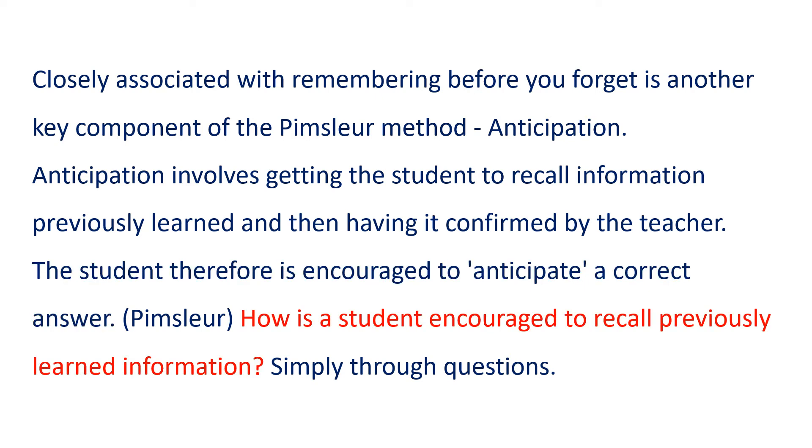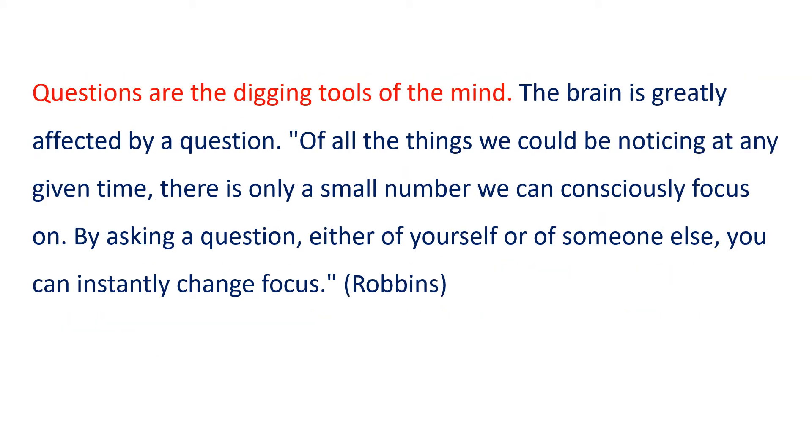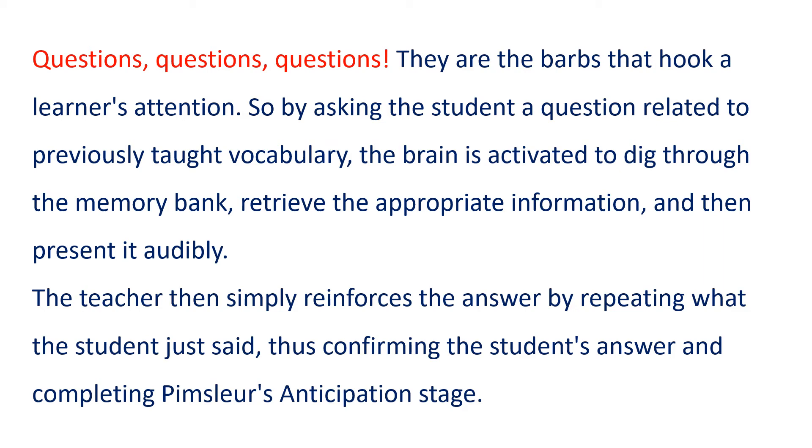How is a student encouraged to recall previously learned information? Simply through questions. Questions are the digging tools of the mind. The brain is greatly affected by a question. Of all the things we could be noticing at any given time, there is only a small number we can consciously focus on. By asking a question, either of yourself or of someone else, you can instantly change focus. Questions, questions, questions — they are the barbs that hook a learner's attention.